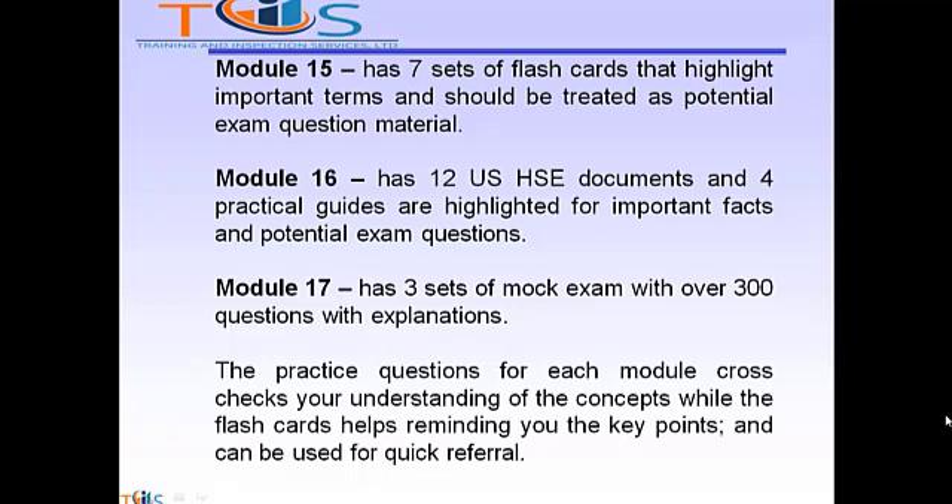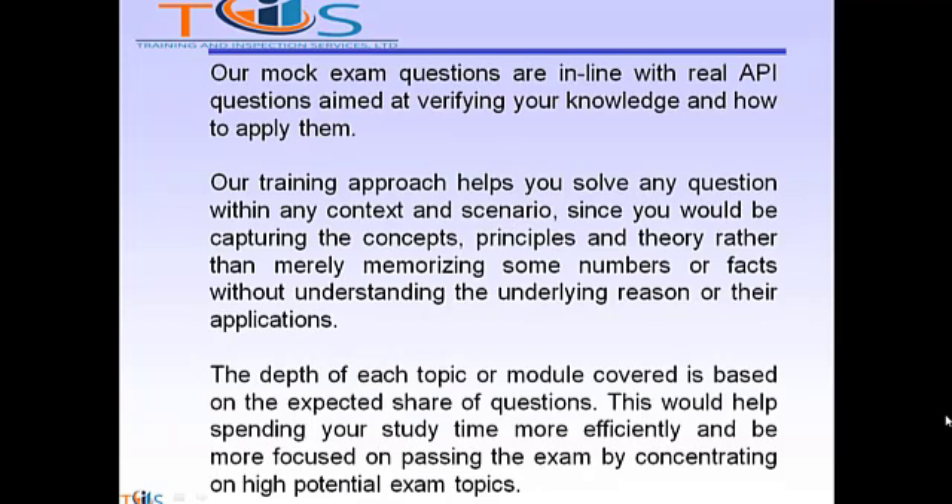The practice questions for each module cross-check your understanding of the concepts, while the flashcards help remind you of the key points and can be used for quick referral. Our mock exam questions are in line with real API questions aimed at verifying your knowledge and how to apply them. Our training approach helps you solve any question within any context and scenario, capturing concepts, principles, and theory rather than merely memorizing numbers or facts. The depth of each topic covered is based on the expected share of questions, helping you study more efficiently and focus on high-potential exam topics.